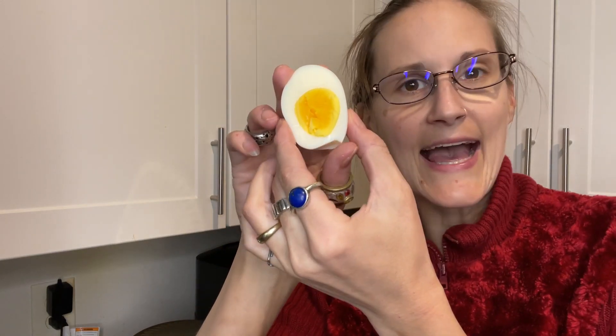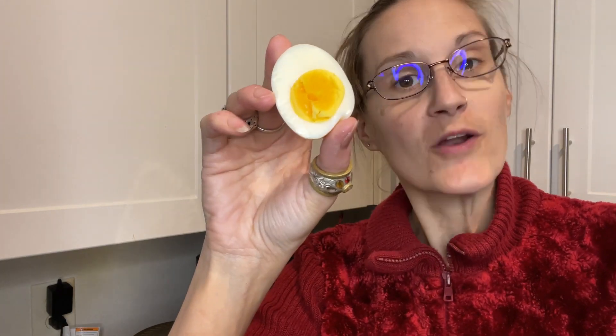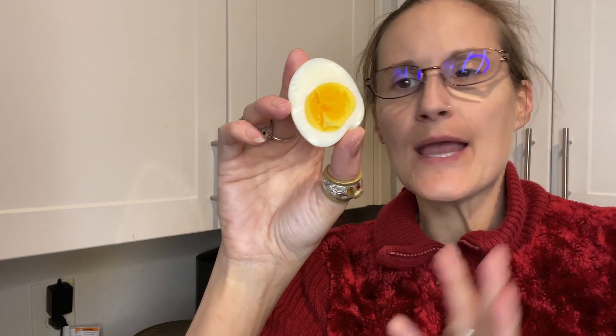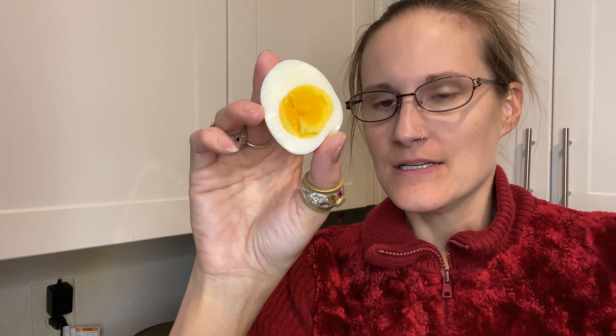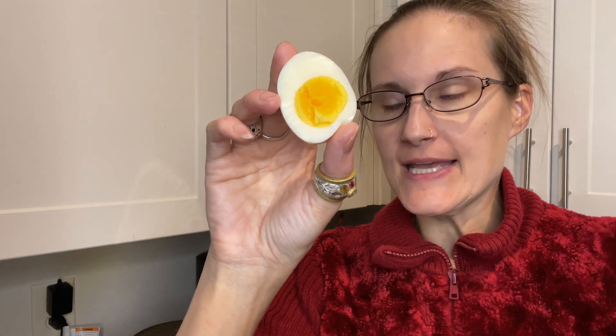Here is a half of one of my hard-boiled eggs. For me, perfect. I did it perfectly for me today. Doesn't happen every day.